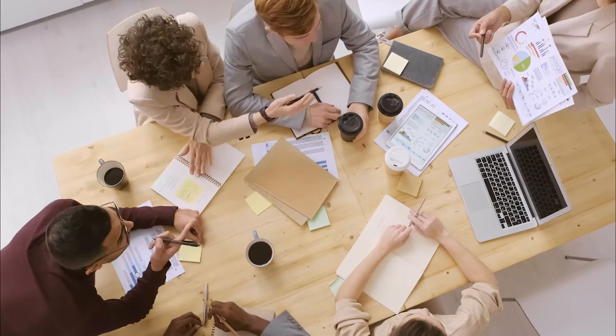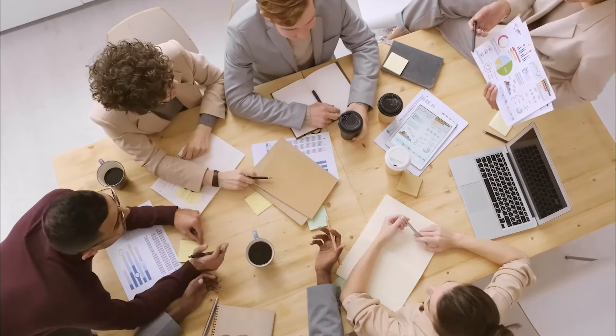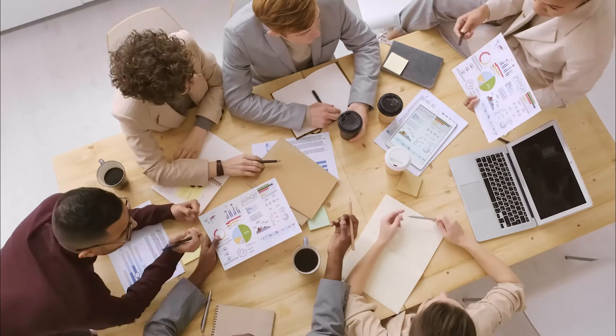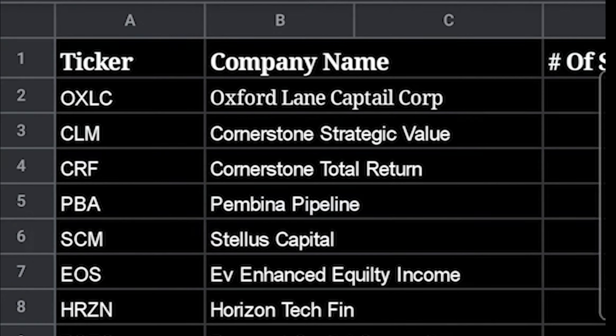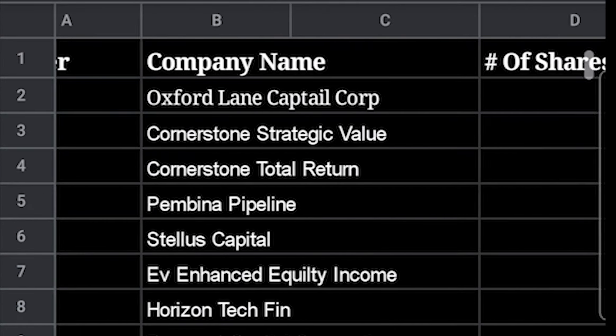With the progress we have made since starting this challenge, we know that our goal can be reached. We just have to be patient and continue the path that we set forth. To help us maintain our path, we created a spreadsheet.